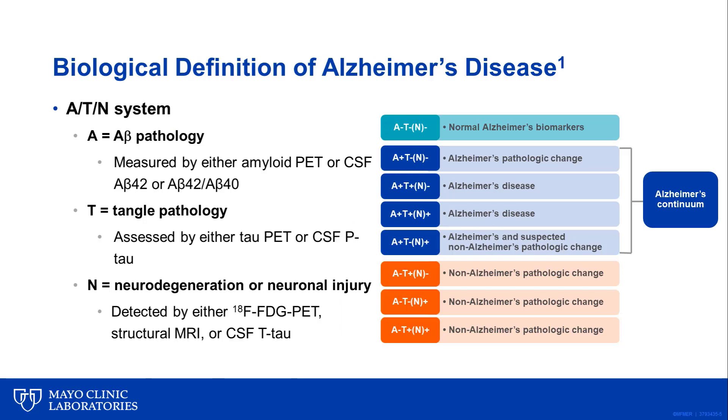Recently, the use of these biomarkers has been included in the consensus research diagnostic criteria for AD proposed by the National Institute of Aging and Alzheimer's Association research framework. This is referred to as the ATN system, and it captures the three main neuropathologic findings related to Alzheimer's disease. 'A' refers to A-beta pathology, measured by either amyloid PET or CSF A-beta 42 or the A-beta 42 to A-beta 40 ratio.